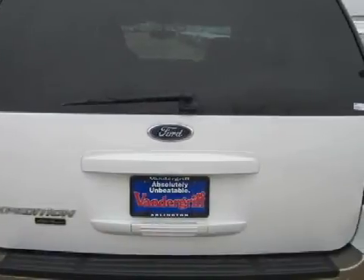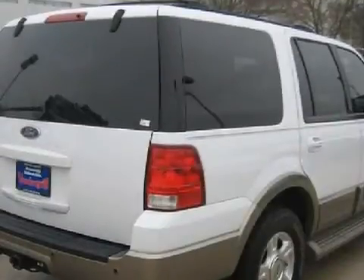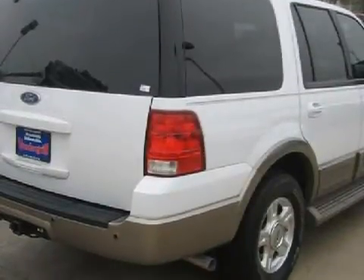For your comfort, this SUV has rear parking sensors and a rear air conditioner, and it also qualifies for the Carfax buy-back guarantee.